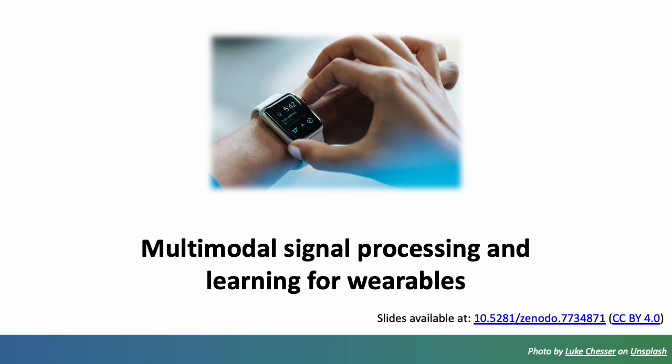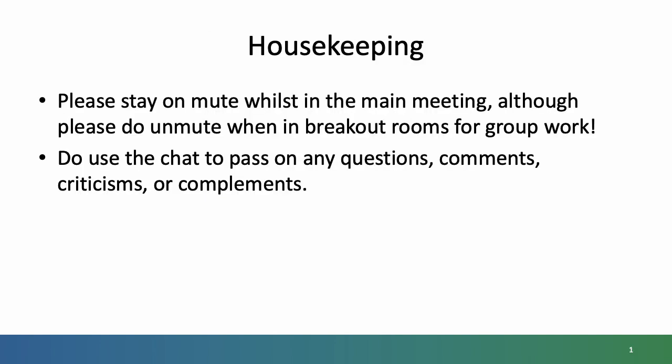Hello and welcome to this event on multimodal signal processing and learning for wearables. Some housekeeping as we begin: please do stay on mute whilst in the main meeting, although when we reach the group work, please do unmute when in the breakout rooms. Do use the chat to pass on any questions, comments, criticisms or compliments.